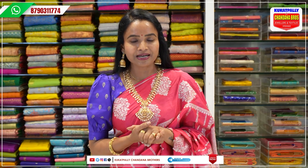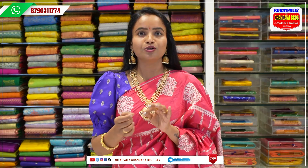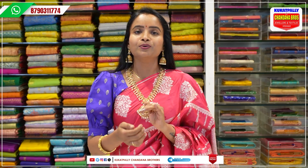Kukatpally Metro Pillar No. A735, opposite Chandana Brothers. I'm going to show you shoes here.